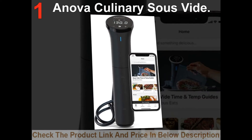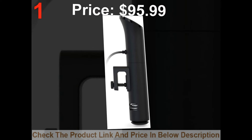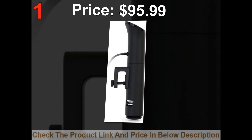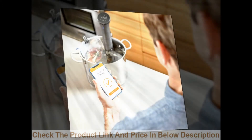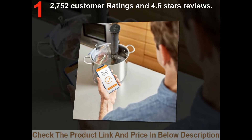List number 1: Andover Culinary Suzefidee. Price: $95.99. 2,750 customer ratings and 4.6 stars reviews.